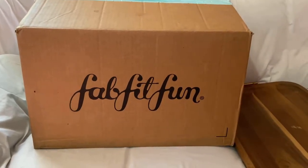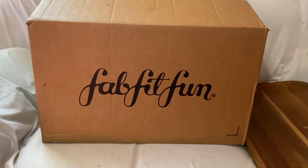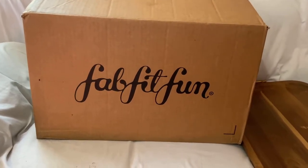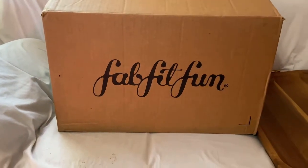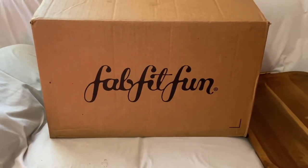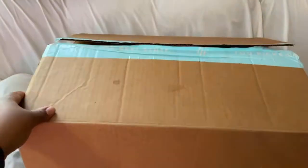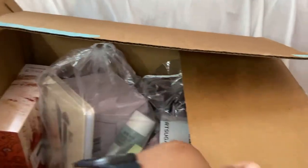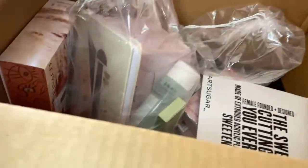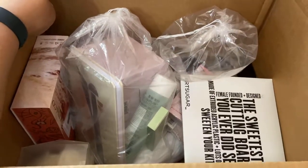Hey guys, welcome back to my channel. This is Adriana. I know you don't see me right now because I'm going through some things and not very presentable to be on camera. But I did want to show you that I finally got my winter edit sale items from FabFitFun. Here's the box — I already kind of opened it, you can see all my stuff inside, and we're going to get into what I got.